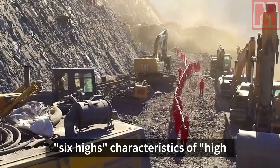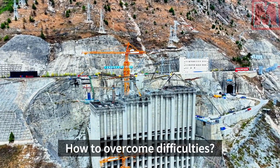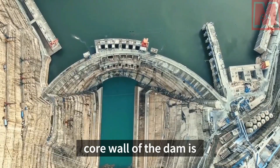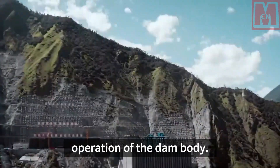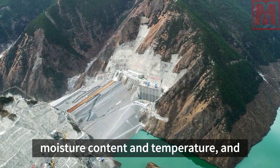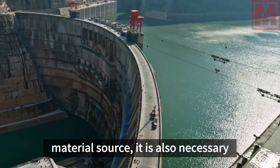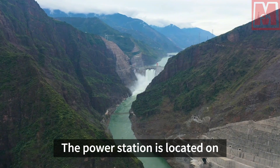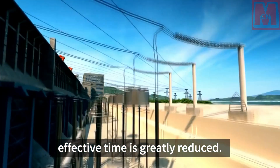The world's tallest dam has six 'highs': high altitude, high dam, high ground stress, high flow rate, high slope, and high cold. As the core impermeable part of the dam body, the core wall is like the heart of the dam, and its quality directly affects the dam's function and safe operation. Core wall filling has extremely high requirements on moisture content and temperature, and the process control is very complex. The power station is located on a plateau with rainy summers and severe cold winters, greatly reducing effective construction time.